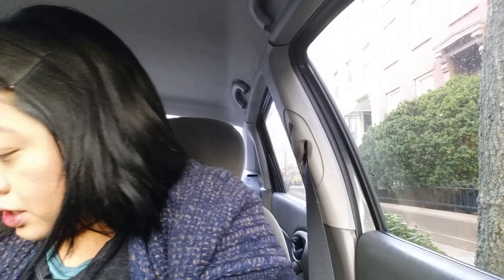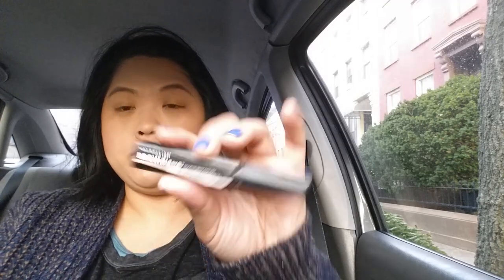Doing makeup in the car is annoying because there's no room, especially in this car. For eyebrows, I'm trying to finish up the Maybelline Brow Drama in the color Deep Brow. I just brush it through because my brows don't need much filling in. When I'm feeling fancy I'll do more, but this is just my bare, minimal look.